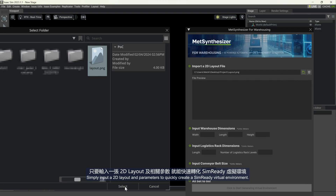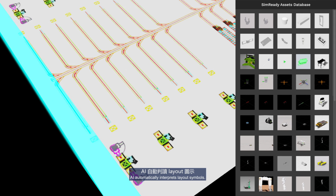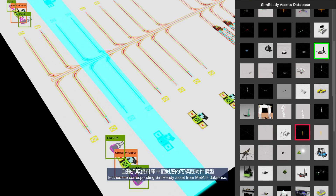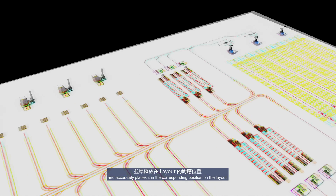Simply input a 2D layout and parameters to quickly create a SimReady virtual environment. AI automatically interprets layout symbols, fetches the corresponding SimReady asset from MetAI's database, and accurately places it in the corresponding position on the layout.